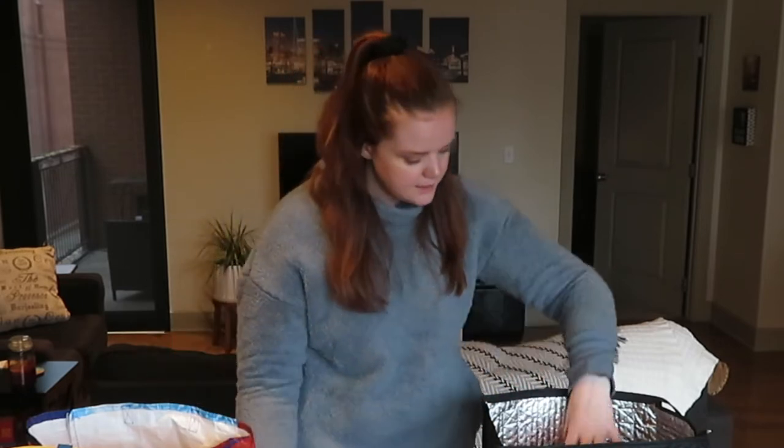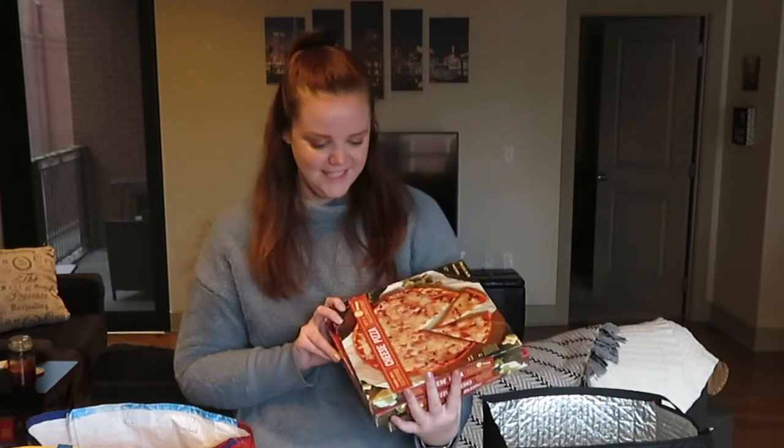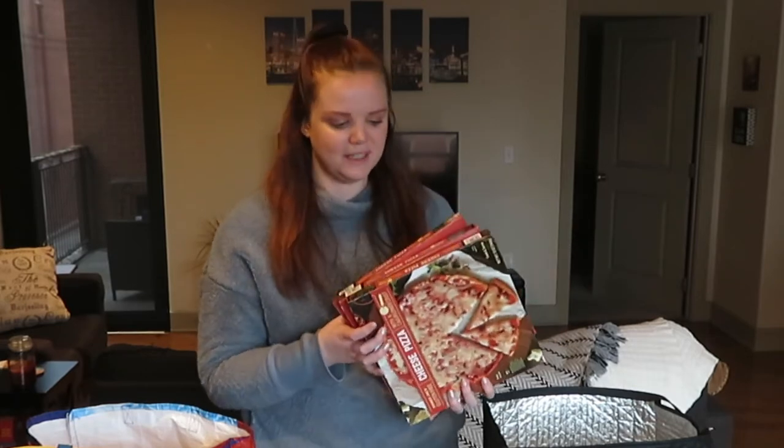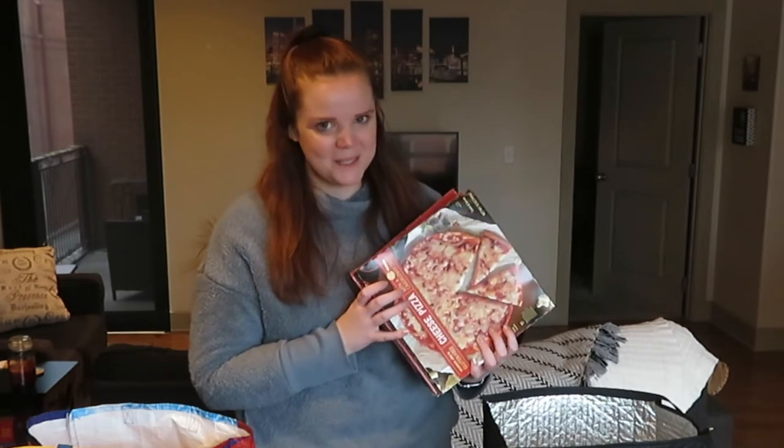Mitchell always gets this butter chicken — it's really easy, just a meal for him to eat. And then I very aggressively got three of the cauliflower crust cheese pizzas. They're always out of stock when I go, so when I saw them today I just grabbed three to keep my freezer stocked.